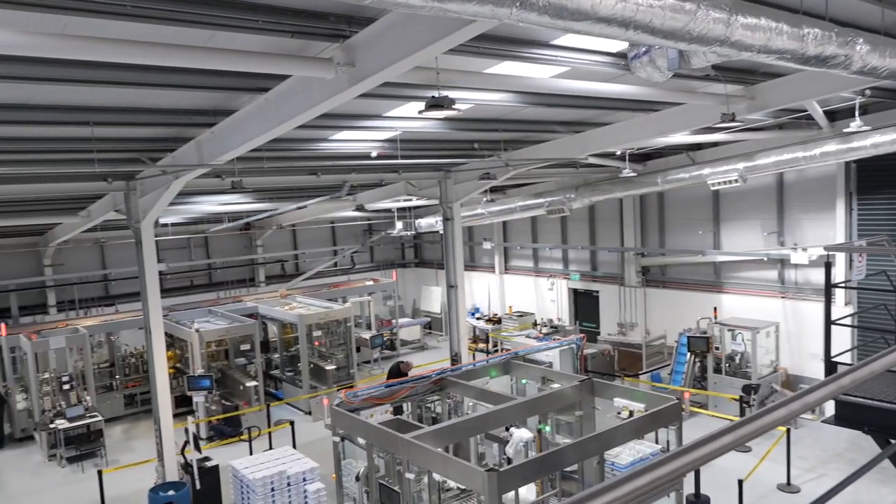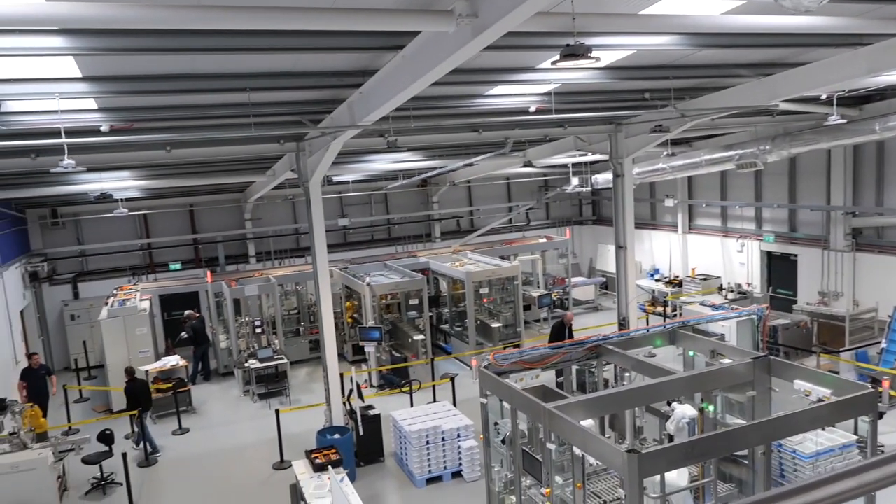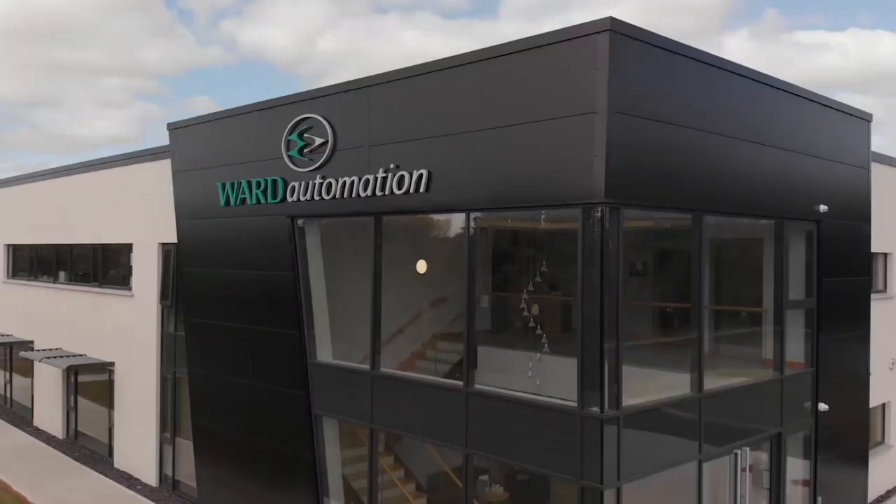The new factory has allowed us to increase production capacity and enhance the service we offer to customers.